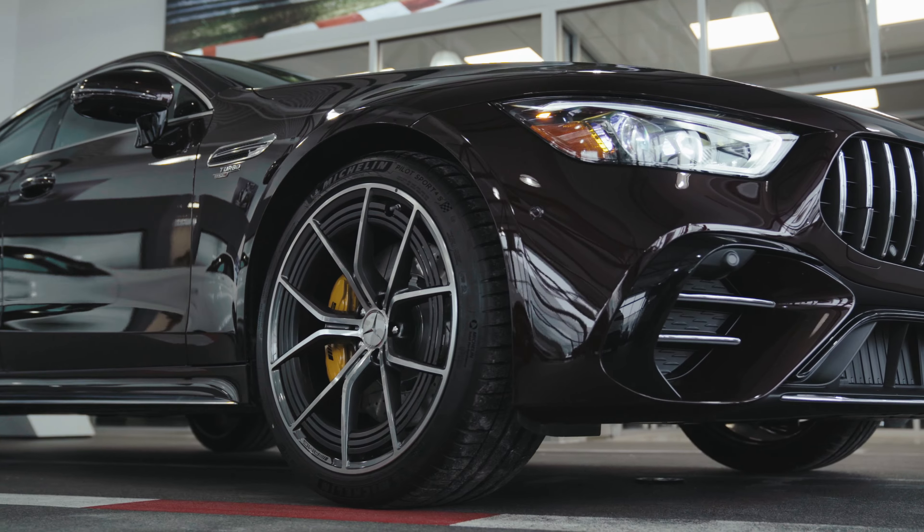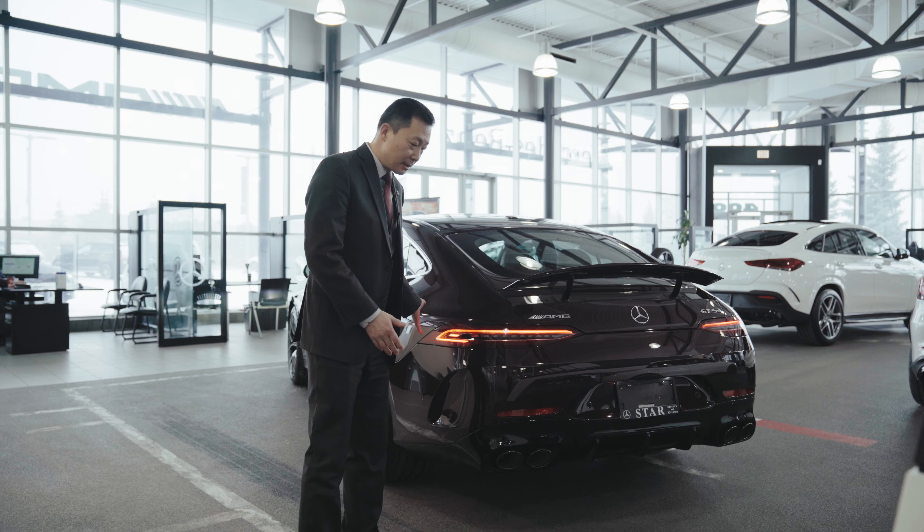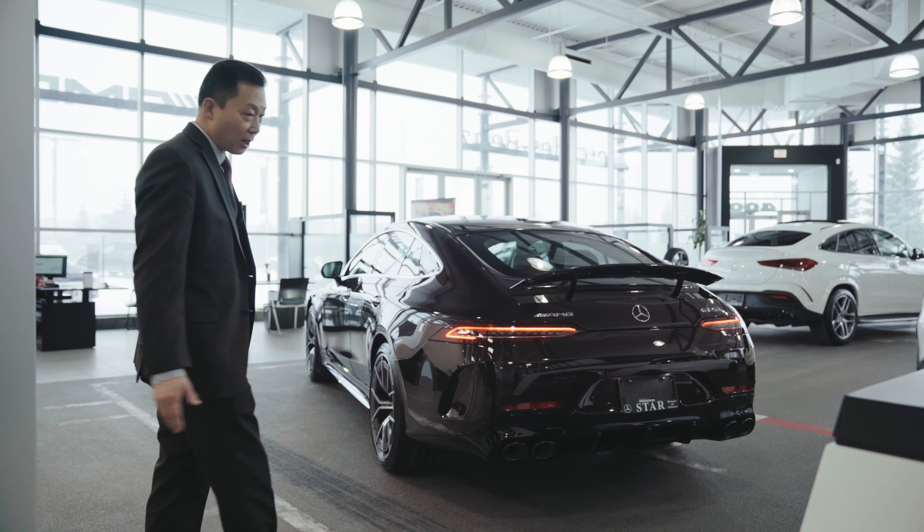Very beautiful. In the back, it's coupe-style with an active spoiler, longer LED lights, and four GT exhausts.